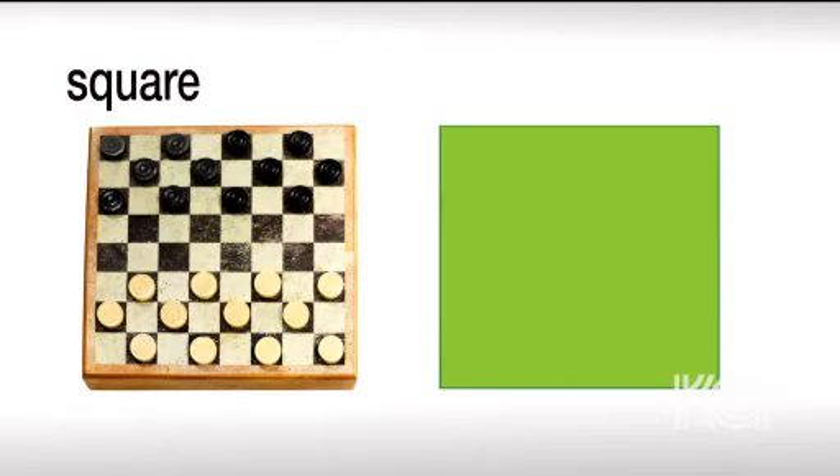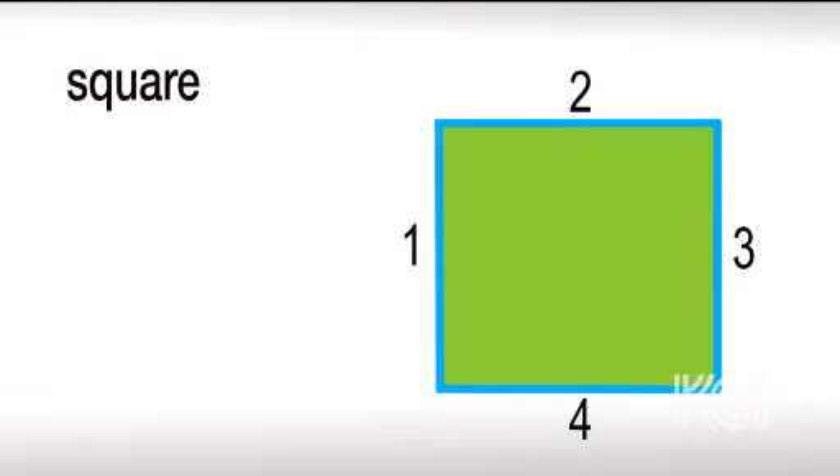This is a square. See this board for the game? A square has four sides, and each length is the same.